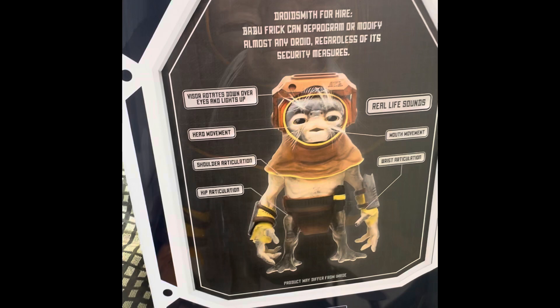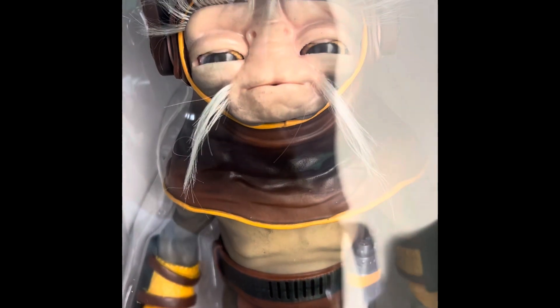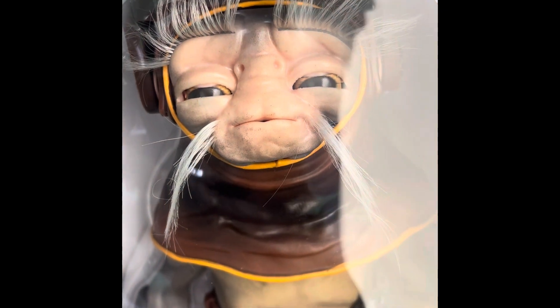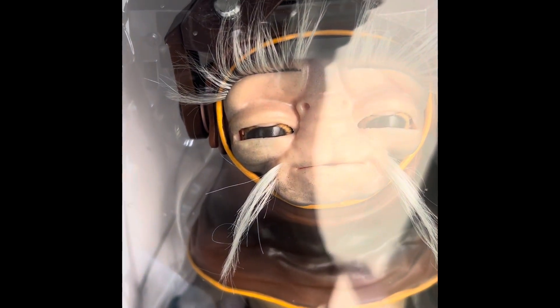So let's open him and let you all see. Here's Babu in the box — if you can see him, it's a very good likeness. And of course you know that I had to pick through a bunch of them, because that's what we do as doll collectors: pick through for the one with the least amount of imperfections.